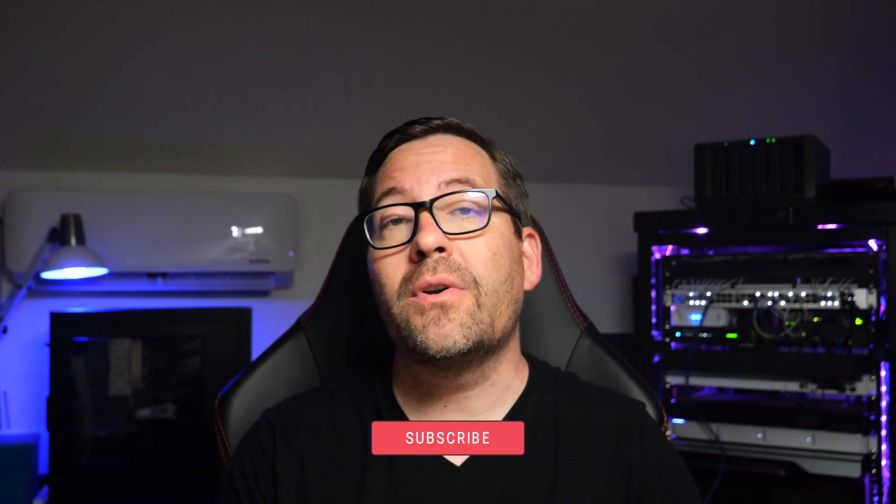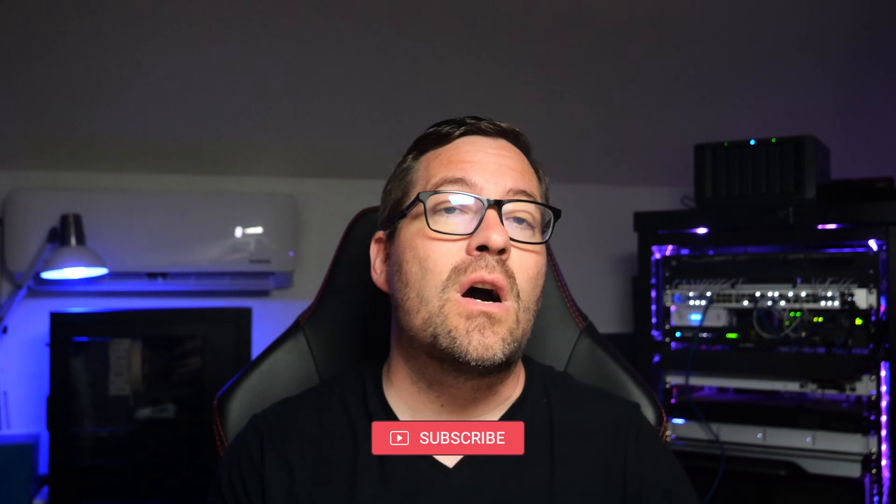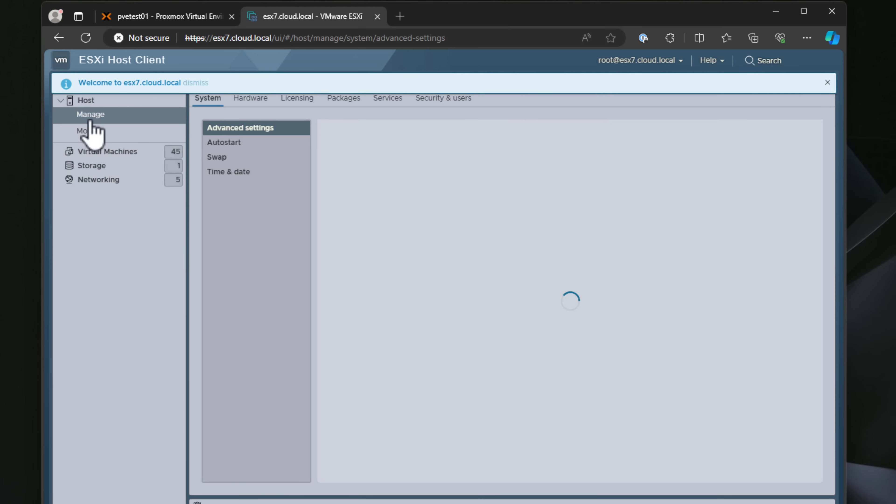Hey everyone, welcome back to Virtualization How To with Brandon Lee. I think the comparison in this video will strike a chord with most who are looking at virtualization options in 2024. We're diving into a comprehensive comparison of Proxmox and ESXi in 2024. Whether you're running a home lab or managing a production environment, we'll cover the main points to help you make an informed decision on which virtualization technology is right for you.